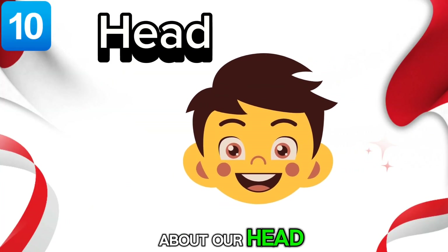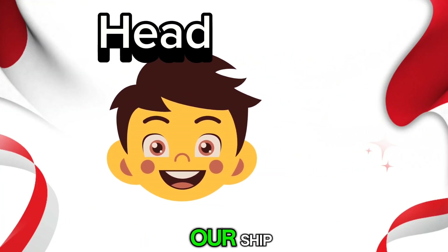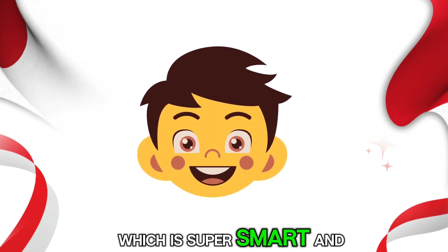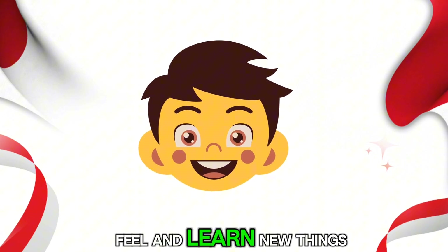Let's talk about our head. It's like the captain of our ship, guiding us through each day. It holds our brain, which is super smart and helps us think, feel and learn new things.